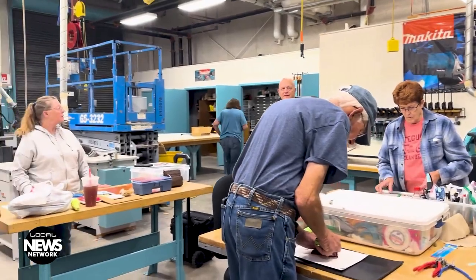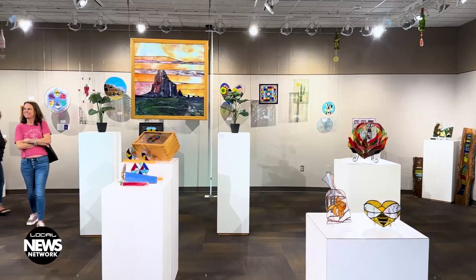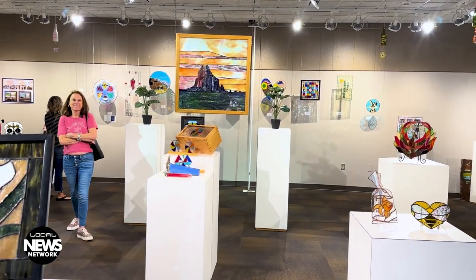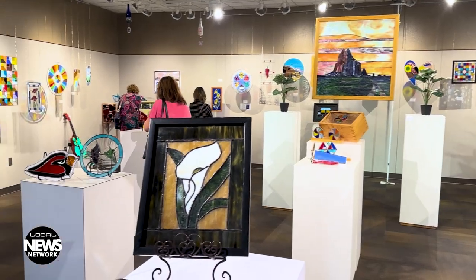It showcases the myriad of skills that one can learn from taking glass art classes at San Juan College, and displays the versatility of glass as an artistic medium, exemplified by the various types of objects on display.